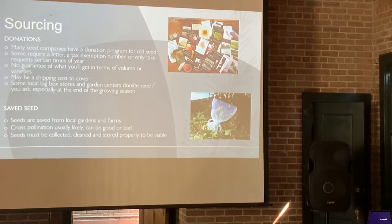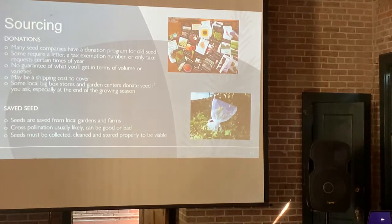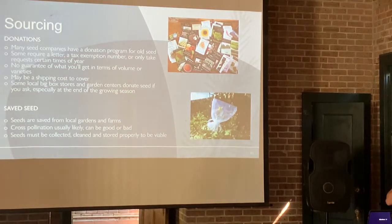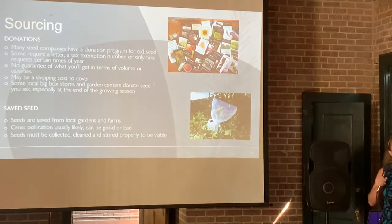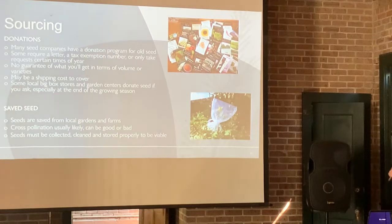Some donations do require you to cover the cost of shipping, typically $20 or less for bigger bulk mailing boxes. A lot of local big box stores — Lowe's, Home Depot, Walmart — all have a seed display in the spring. But when we get to June or July, they're clearing off the seed displays and putting in Halloween decorations. You can usually catch the manager and have them give you whatever's left over. Make that relationship — come in with a letter, some pictures of your garden or seed library project, and say, 'Hey, got stuff left over at the end of the season? I'm willing to come get it.' That's worked really well.